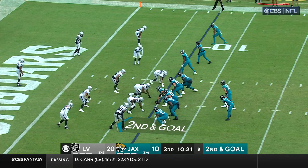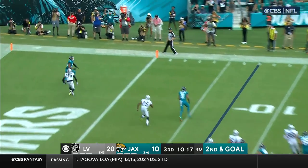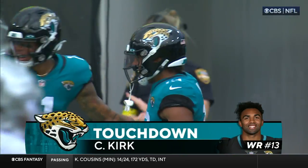If it's there, throw it. If not, sell it. Second and goal — Lawrence throws it, he's got it for a touchdown to Christian Kirk!